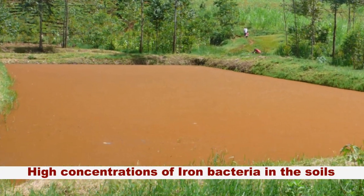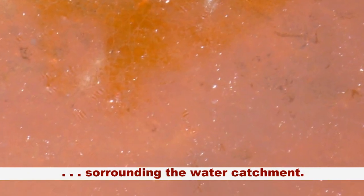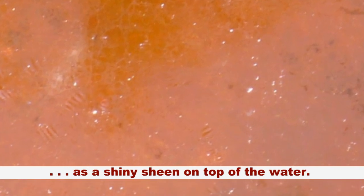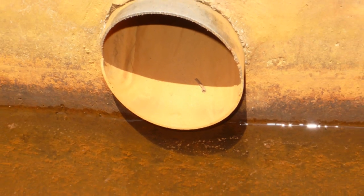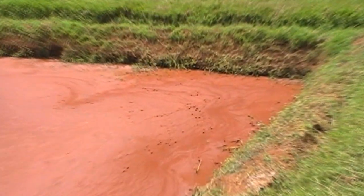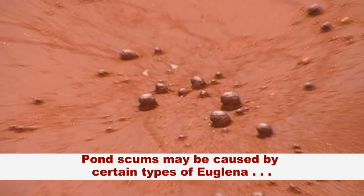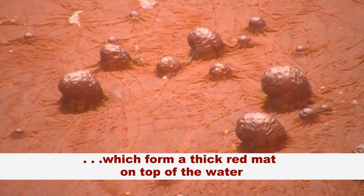Third, high concentrations of iron bacteria in the soils surrounding the water catchment. The rusty iron color appears as a shiny sheen on top of the water. Fourth, pond scum may also be caused by certain types of algae which form a thick red mat on top of the water.